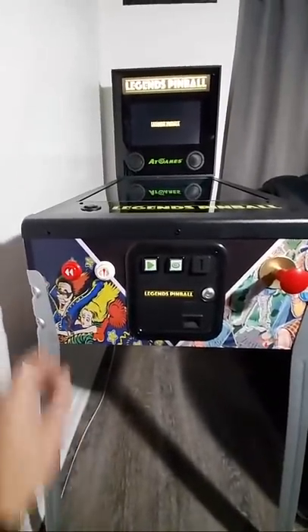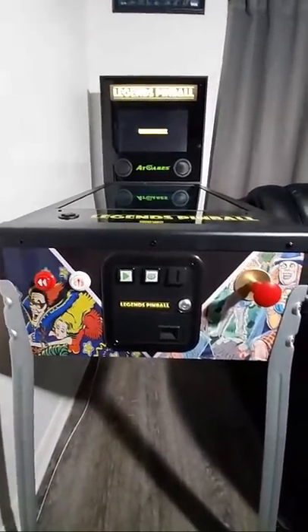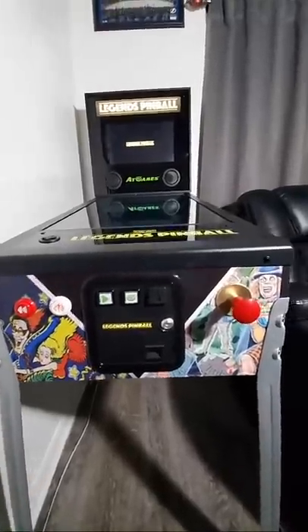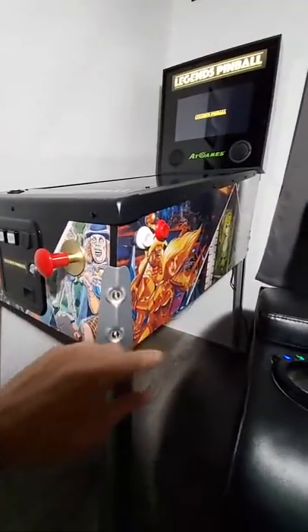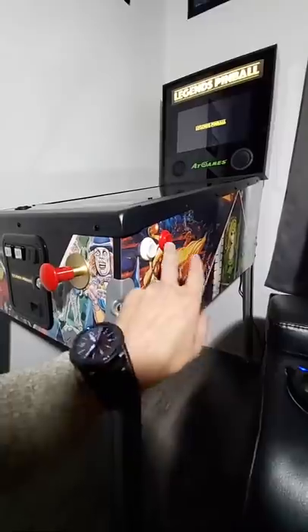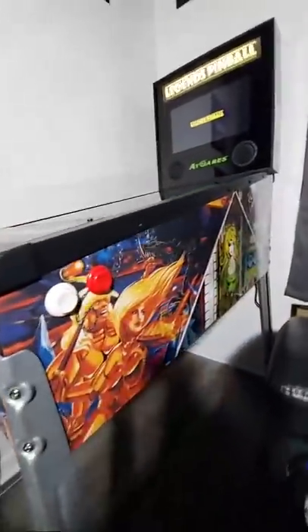My kids curse like sailors — this is American kids, right? They watch YouTube videos where people curse and pick it up. I teach them not to, but they still do it anyway. Here's the nudge and the left/right flipper buttons. The artwork is really nice.